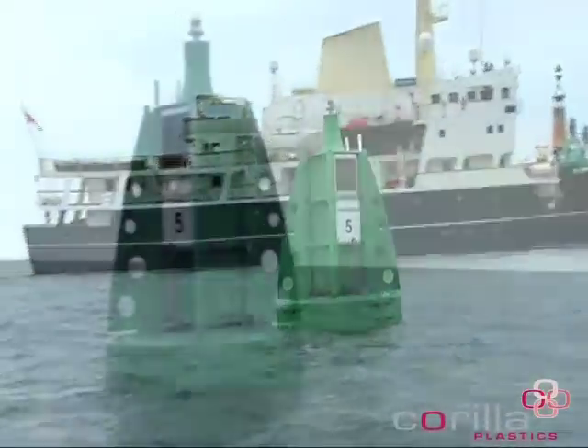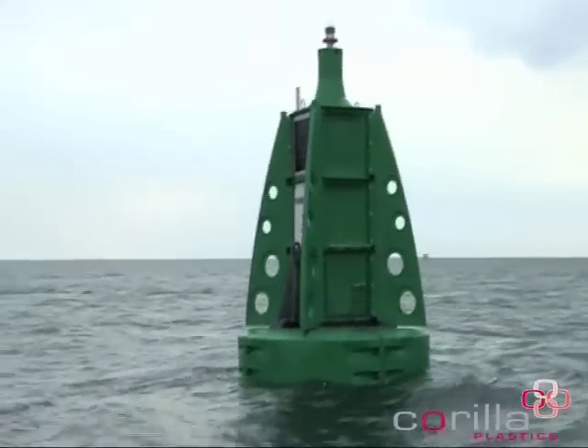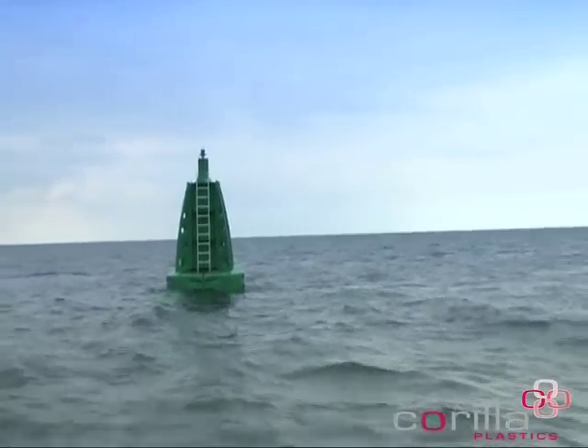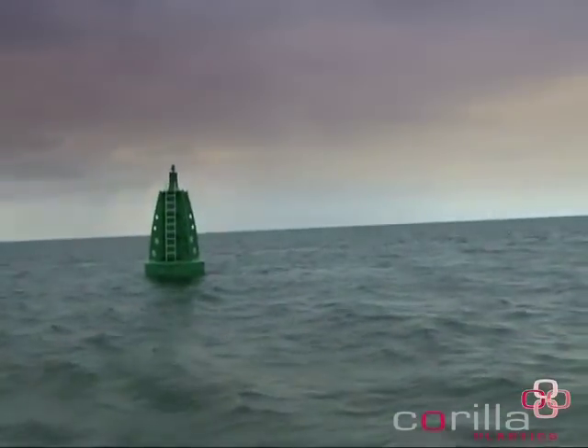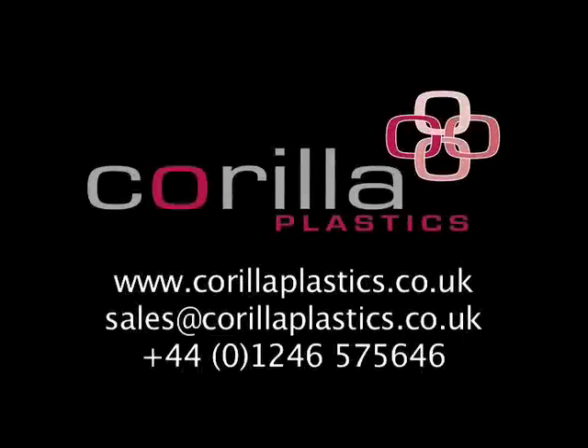Plastic marine buoys will serve the sea for generations. They inherit advantages that make them the obvious choice for the future. The challenge is there for port authorities around the world — when will you join the plastic revolution? Contact Corilla Plastics and discover how the company's innovative and collaborative approach is a winning combination, serving clients all over the world.